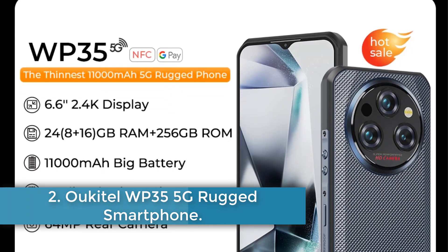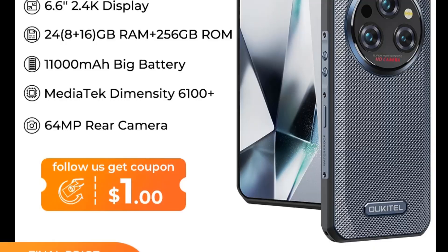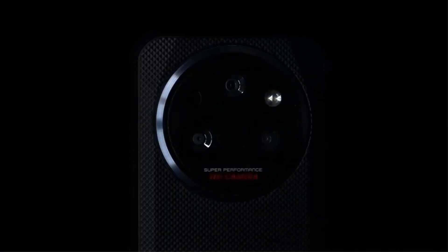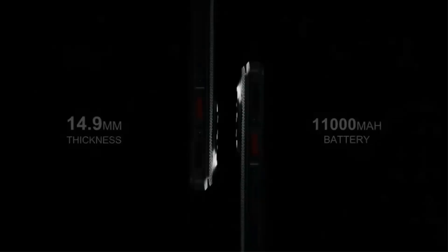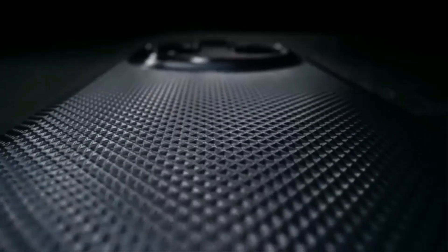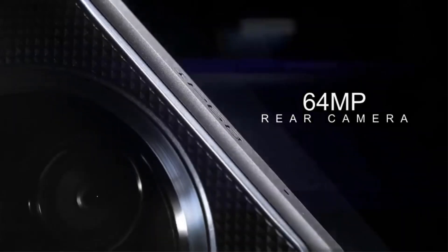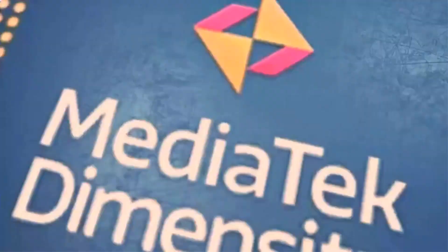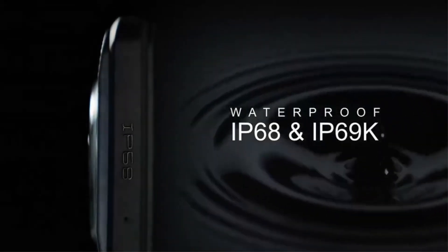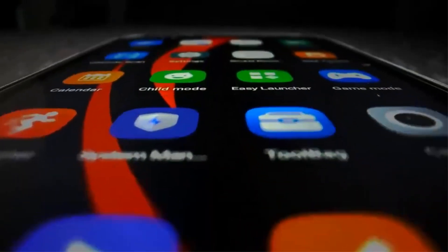Number 2. Ocatel WP35 5G Rugged Smartphone. The Ocatel WP35 is a rugged smartphone designed for durability and high performance, featuring a striking design that incorporates an impressive 11,000 mAh battery while maintaining a slim profile of just 14.9mm. Powered by the MediaTek Dimensity 6100 Plus processor and running on Android 14, it offers substantial multitasking capabilities with 24GB of RAM and 256GB of internal storage. Its robust build meets military-grade MIL-STD-A10H standards and boasts an IP68, IP69K rating for water and dust resistance, making it ideal for outdoor use.